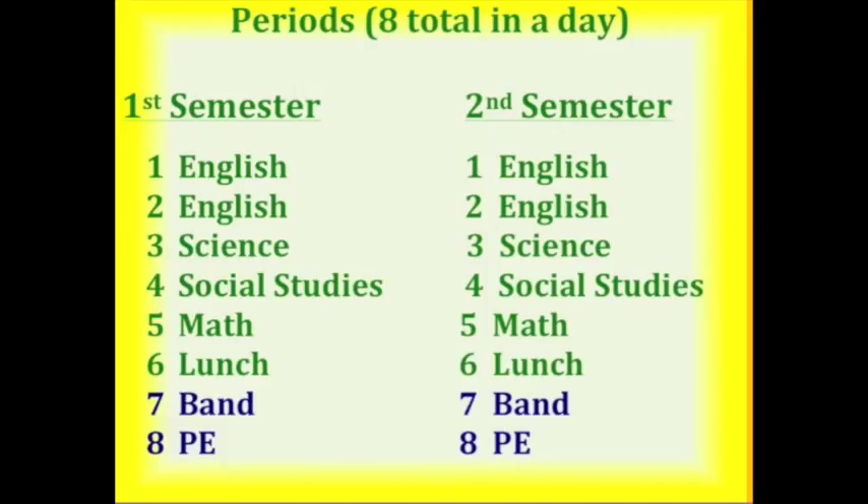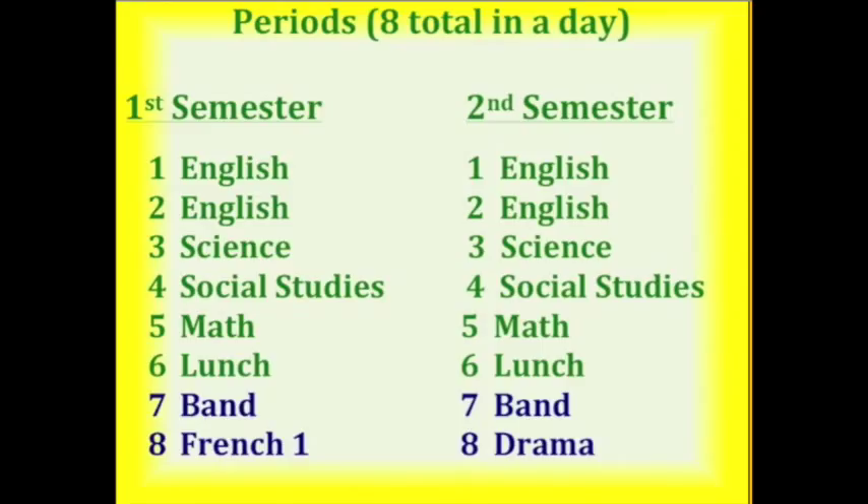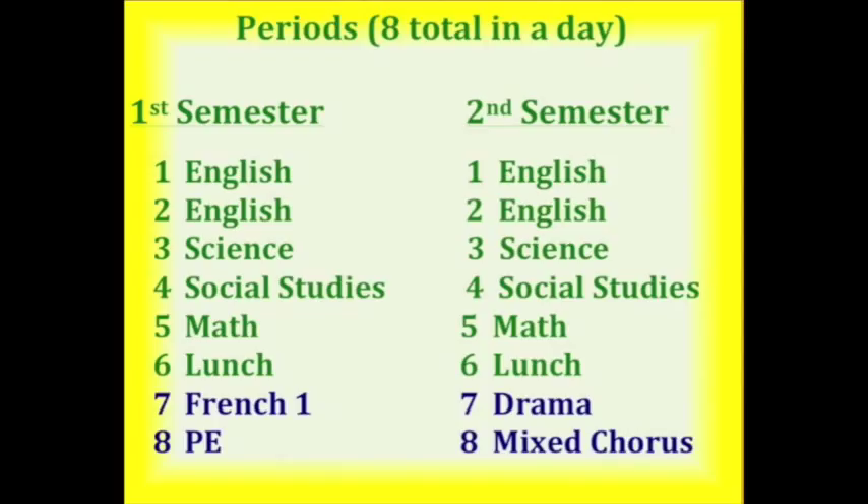Here is an example of what your schedule may look like if you choose two full year classes. If you choose Band and PE — both full year classes — your schedule may look like this, and you would have these classes for the entire school year. You also have the option of choosing one full year class, such as Band, and taking two other semester-long classes, such as French and Drama. Your third option would be to have all four elective choices as semester-long classes.